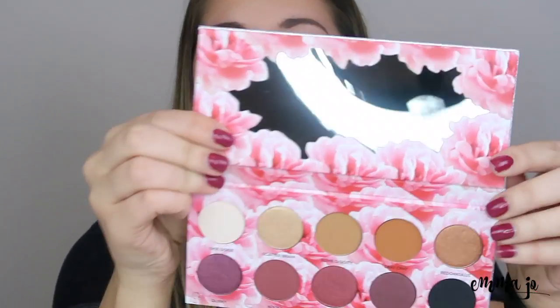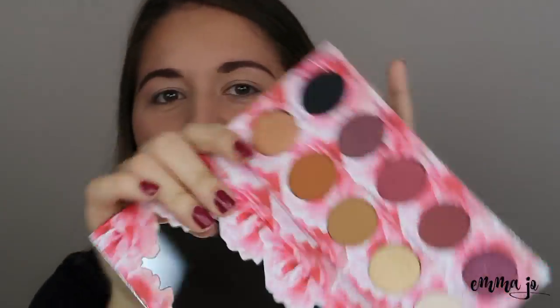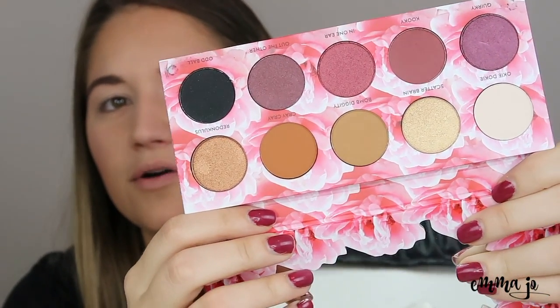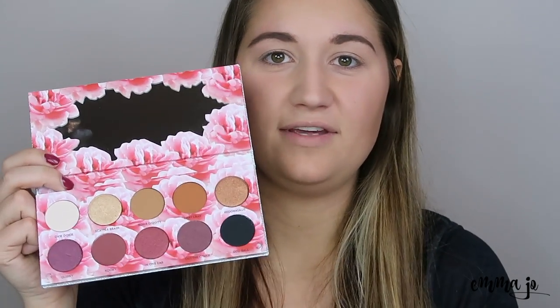Look how pretty this is! It comes with a mirror at the top and look at those pretty 10 shades. Let's tilt it so the mirror doesn't reflect. Oh wow, I cannot wait to play with this. And it is so sturdy — like this magnetic closure, it feels like something you'd find at Ulta or Sephora. This looks and feels really heavy duty.